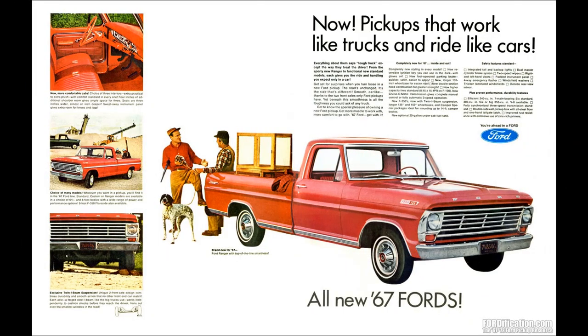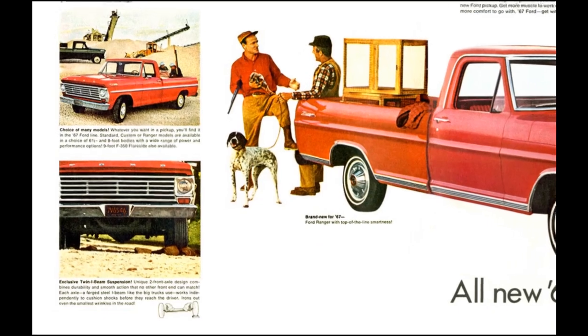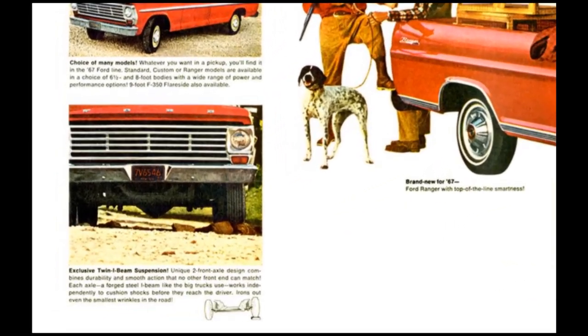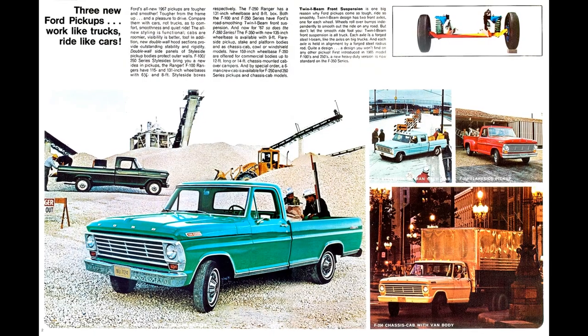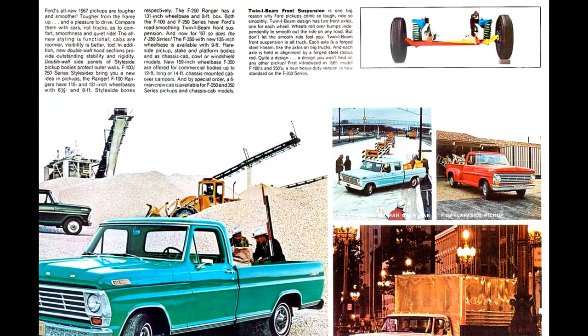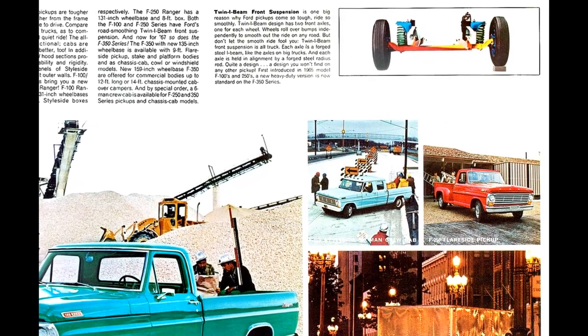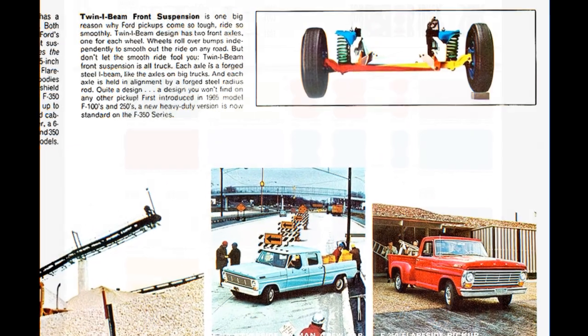First introduced in 1965 on F-100 and F-250 series trucks was the twin I-beam front suspension design, which had two front axles — one for each side. Wheels roll over bumps independently to smooth out the ride on any road surface. This gave the trucks a smooth, car-like, comfortable ride and confident handling while providing a tough, hard-working design.